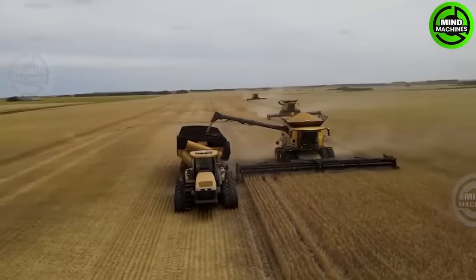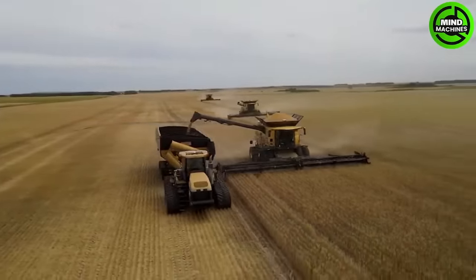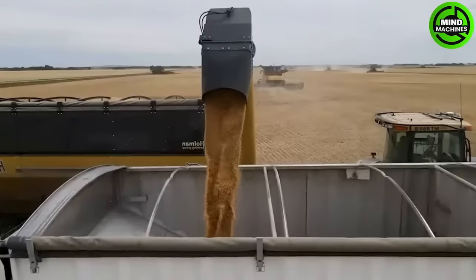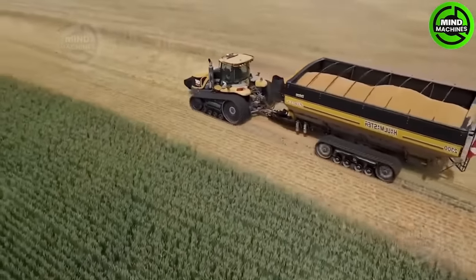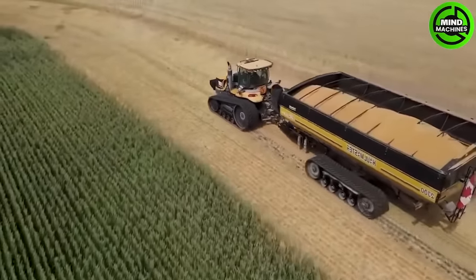Introducing the 2300 Bushel Hallmaster, a spacious grain cart designed for use with high-capacity oat and canola harvesters. It provides 13% more capacity per load and additional surge capacity for other crop types.